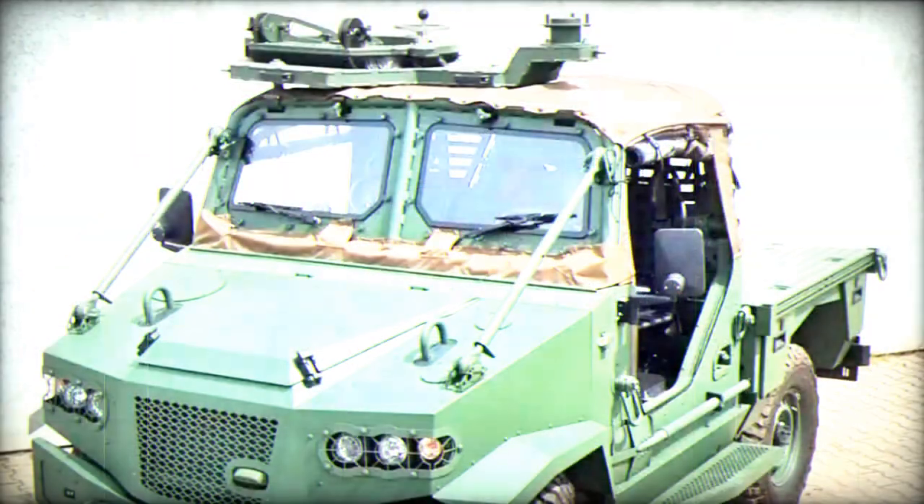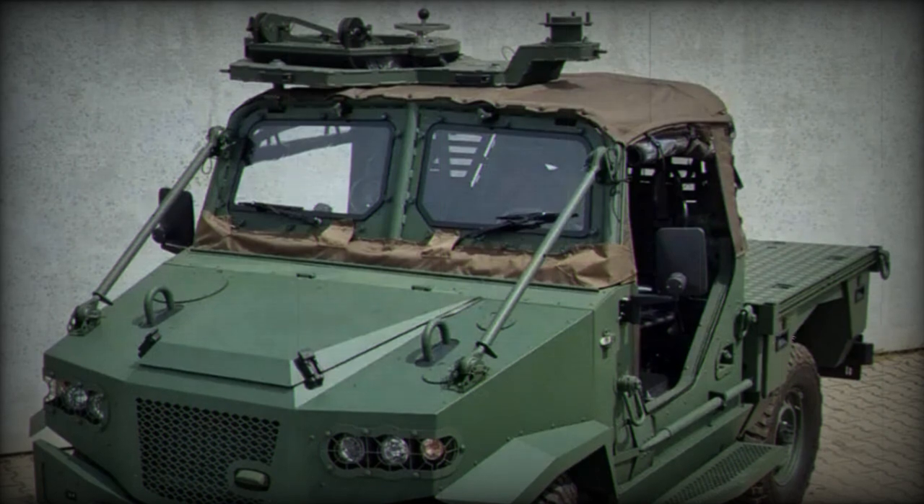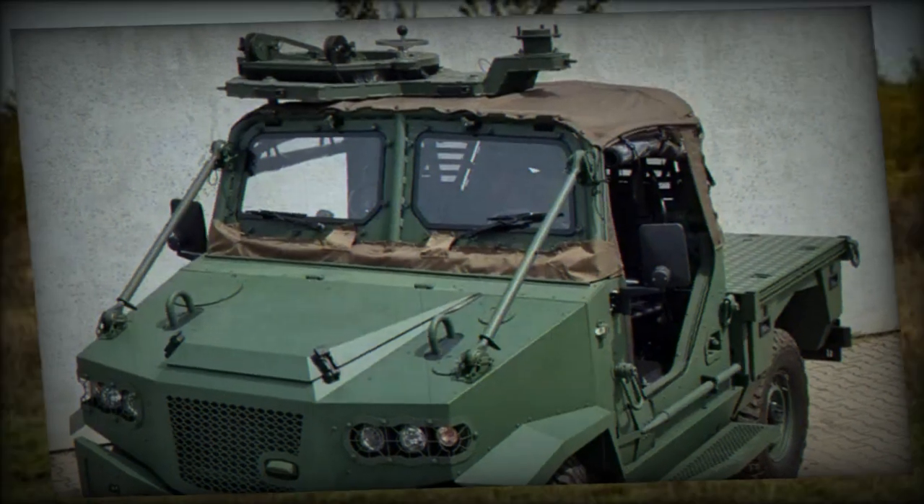Based on the Toyota Land Cruiser design, this versatile vehicle is engineered for a range of military applications, from transporting equipment and supplies via airdrop to towing artillery systems.